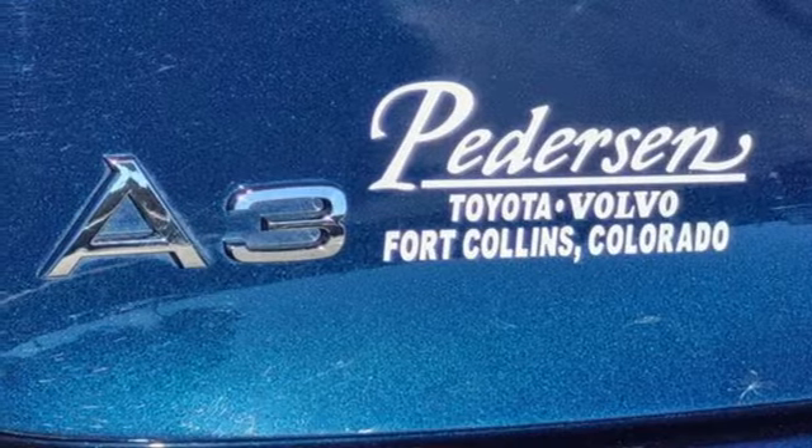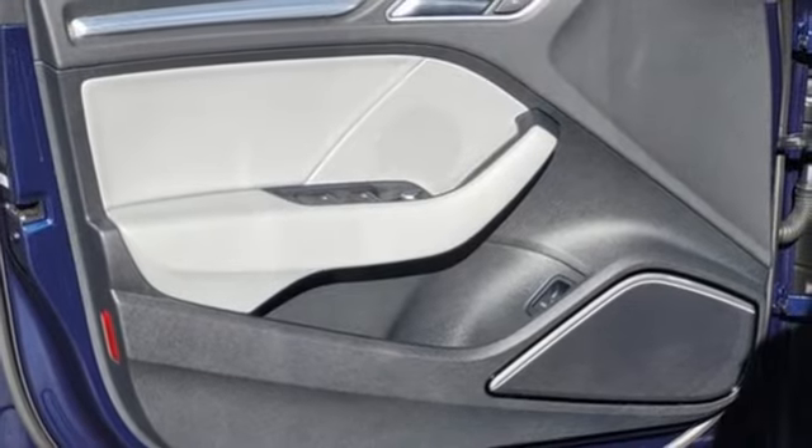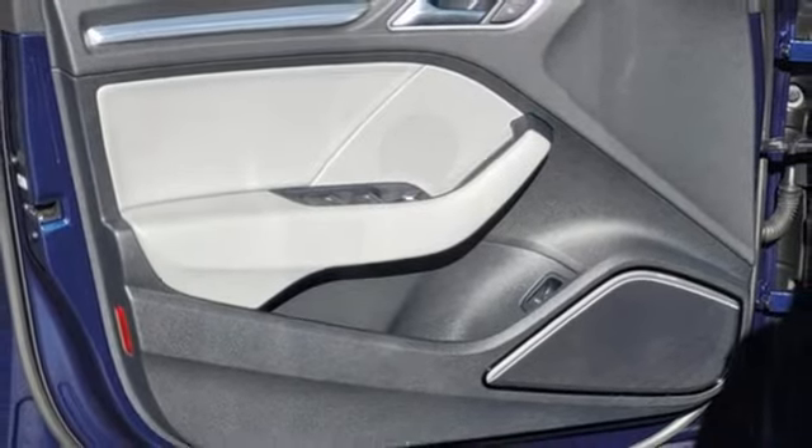Road and Track points out: inside, the A3 sedan's cabin lives up to every expectation you might have, based on prior experience with modern Audis.